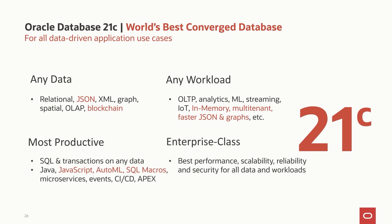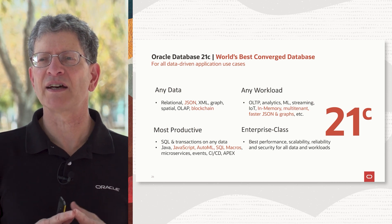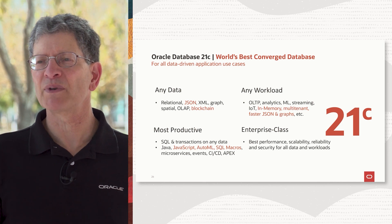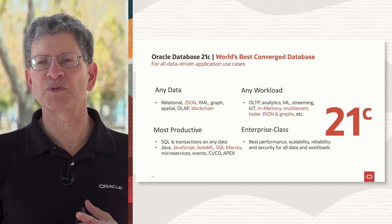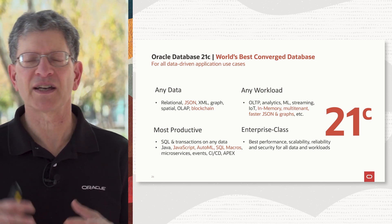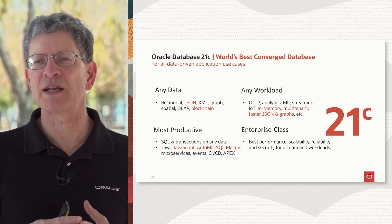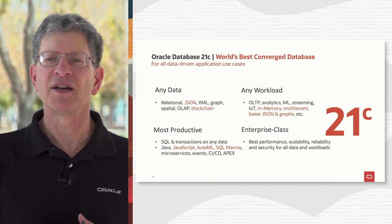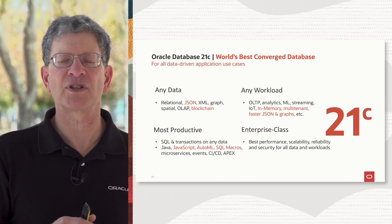In summary, 21C has a whole bunch of new innovations. We've done a lot of work to continue down the path of making sure we have the world's best converged database. We've been improving JSON data types, graph technologies. We've added blockchain to support more kinds of data. We continue to support any kind of workload. We've done enhancements to in-memory and multi-tenant. JSON and graph support more specialized workloads. We've also added JavaScript execution in the database. AutoML makes analysts and developers much more productive in building machine learning models. And SQL macros make SQL developers more productive.